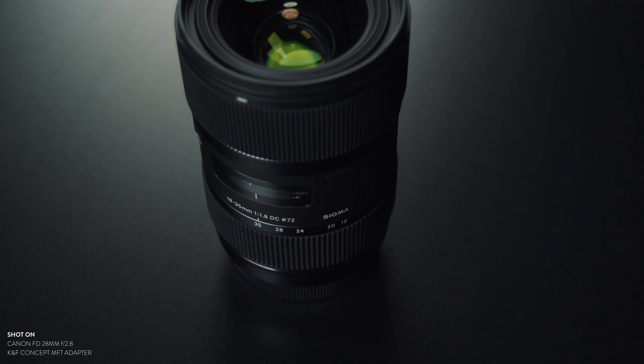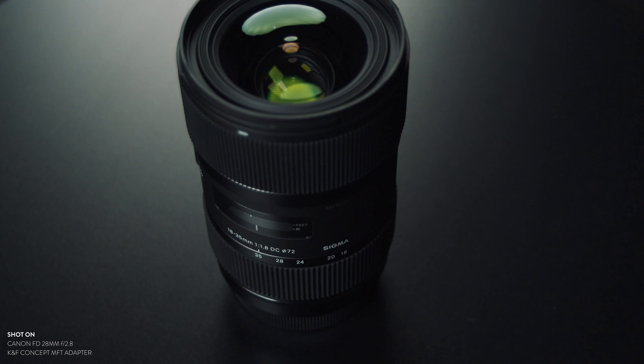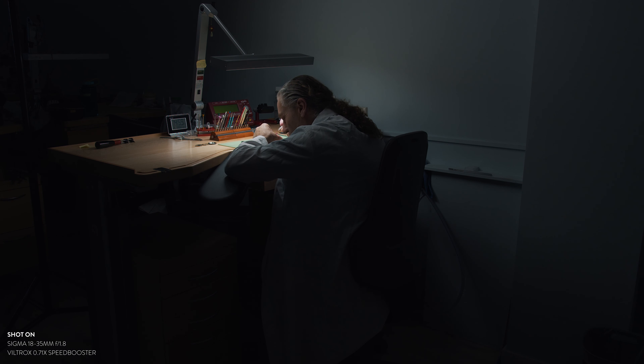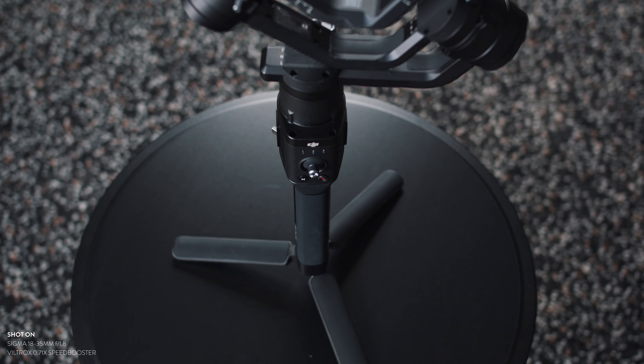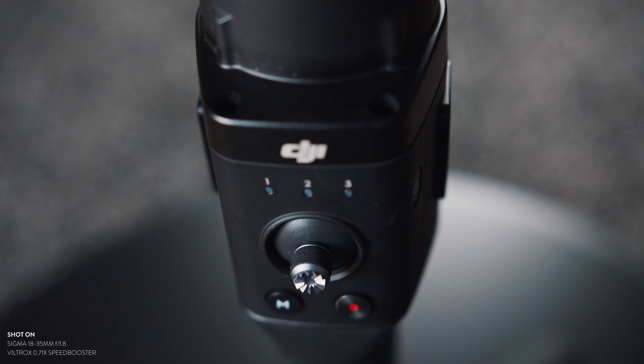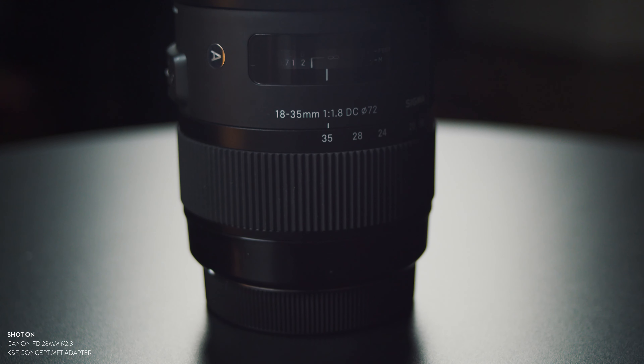For all the documentary stuff I shoot, as well as YouTube videos, this lens is just amazing. The thing I like most about it is that you can change the focal length without changing the weight of the lens, so you can use this on a gimbal and it still stays balanced whenever you shift from, for example, 35 to 24 or 18.